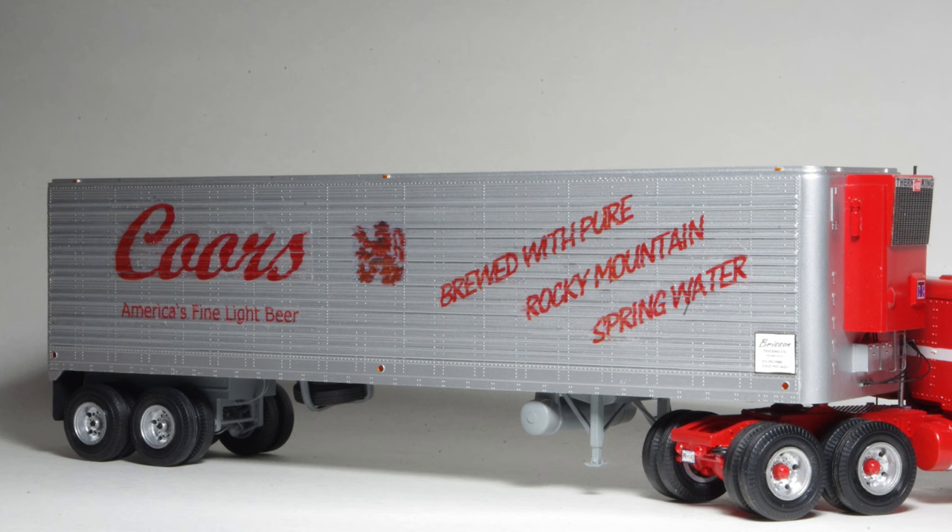The trailer lettering was drawn on the CAD program and printed on clear decal paper. Inkjet printed decals do have limitations due to the limited opacity of the ink, but red lettering on a silver trailer is feasible.